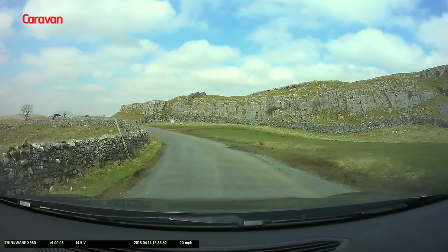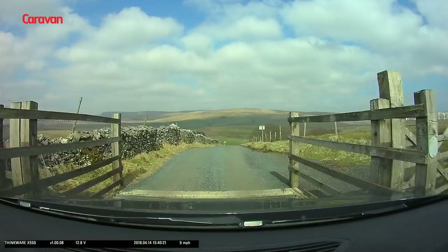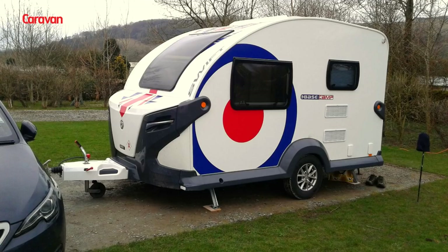Penny, my wife and I towed a Swift Basecamp to the Yorkshire Dales to do some walking and cycling. We stayed a mile north of Settle in Landcliffe Caravan Park.